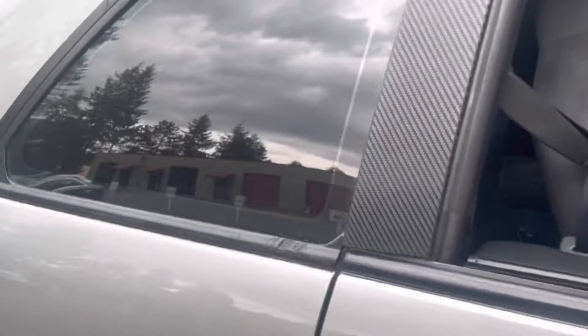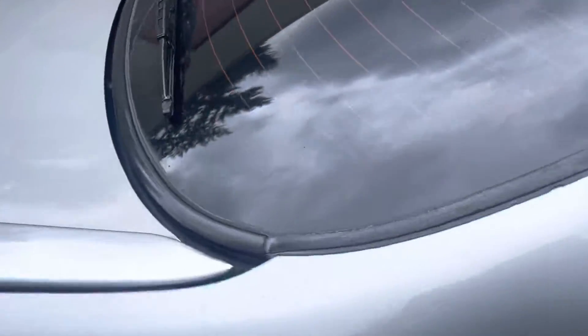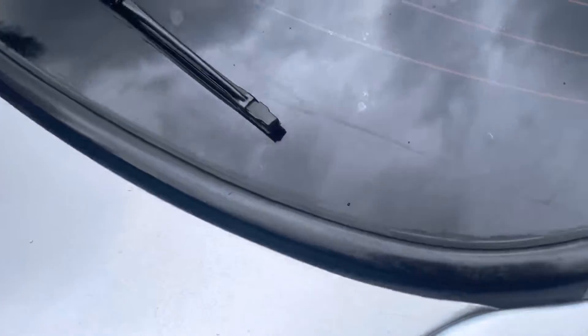What I think is worth pointing out is stuff like this — some scuffs, the rubber molding. Pretty good back here at the hatch.